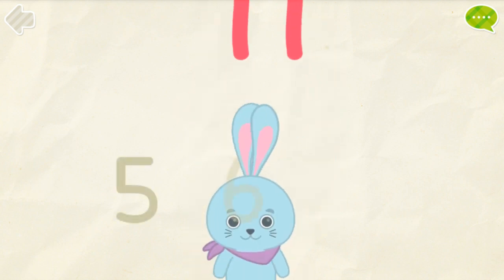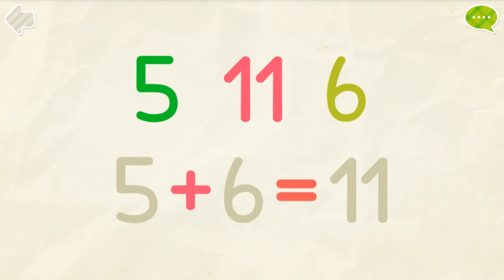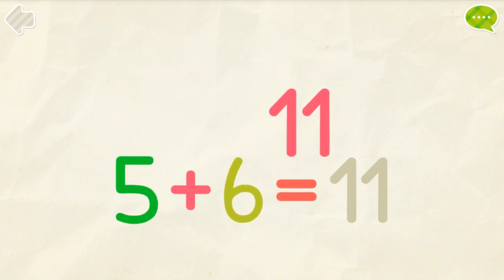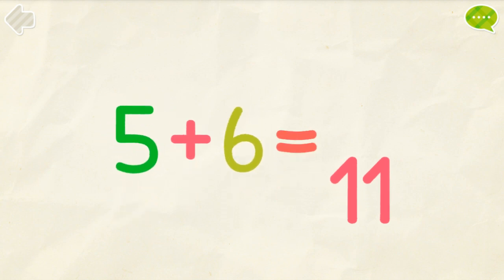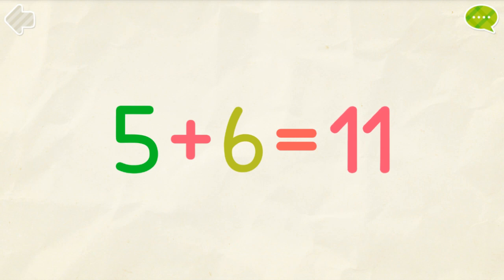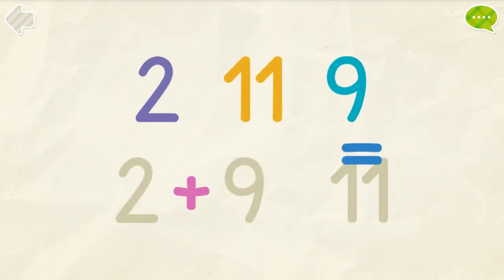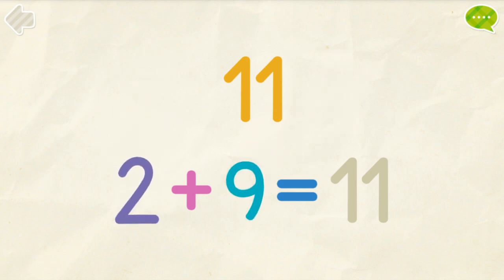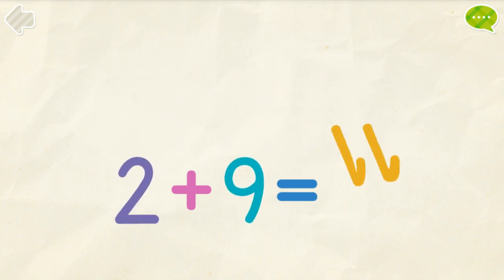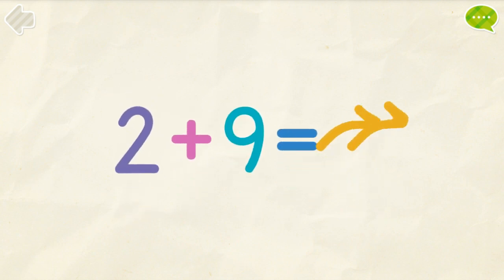Good job! Put the numbers into their places. 5, 6, 11. 5 plus 6 equals 11. 2, 9, 11. 2 plus 9 equals 11.